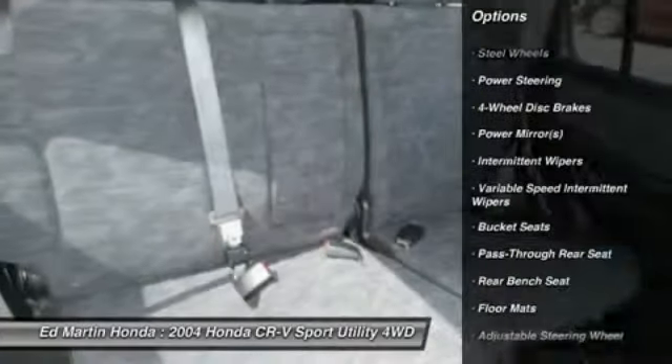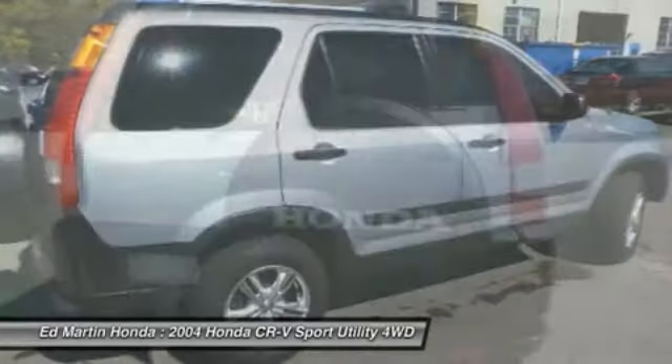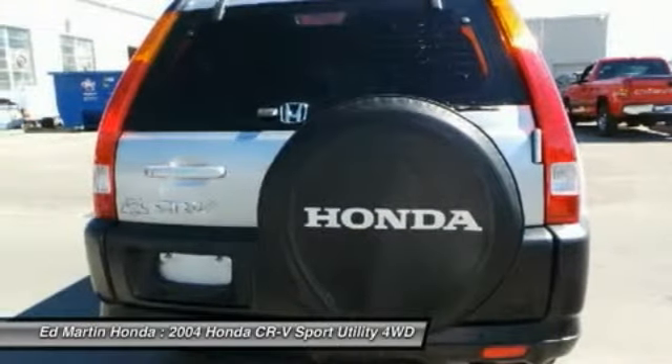Front power steering, adjustable steering wheel, 4-wheel disc brakes, floor mats, 4-wheel drive, cruise control. If you like it online, you'll love it in your driveway.